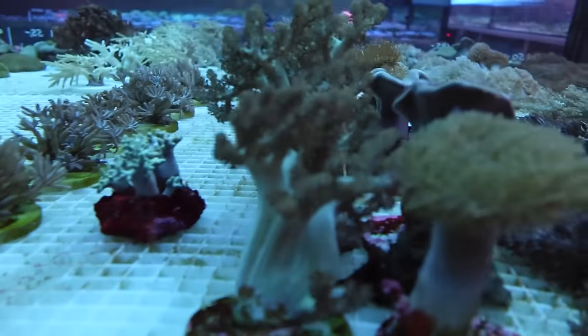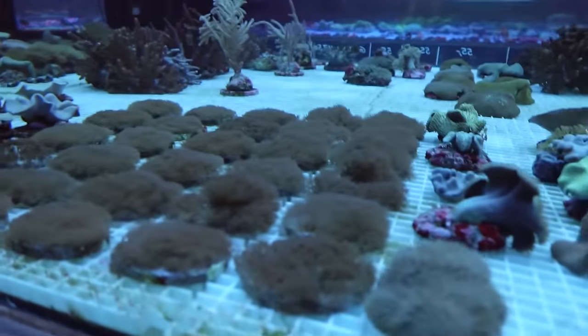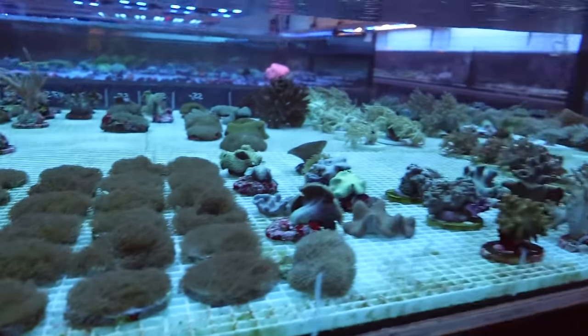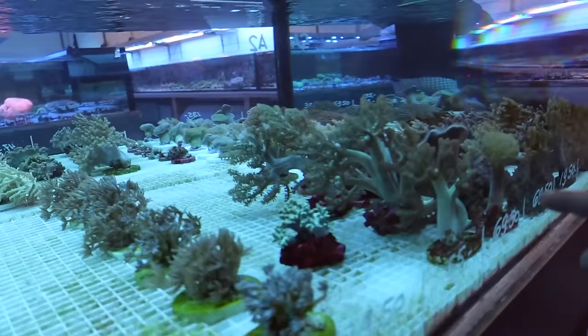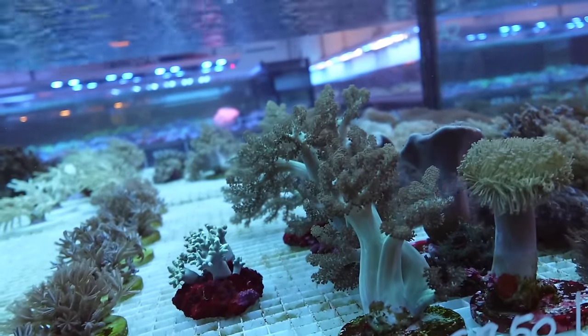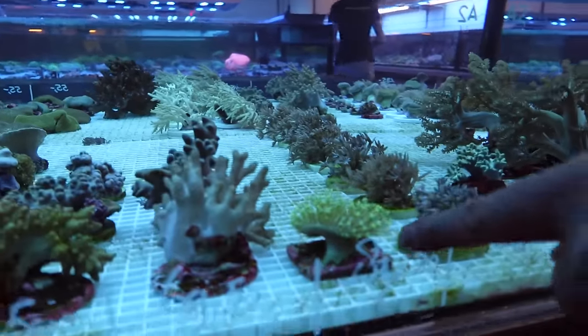I wouldn't put that in my tank though — that takes over the whole thing. Is this Xenia? Oh it's Xenia — it's a real fast grower. The prices are really reasonable. They look like they've cultured these in the store — not typical Indonesian bases, so I think they've grown them. This is what we call blue pineapple back home.